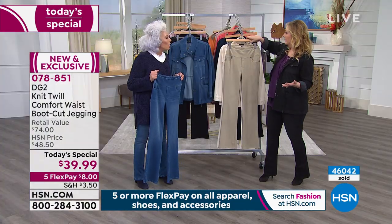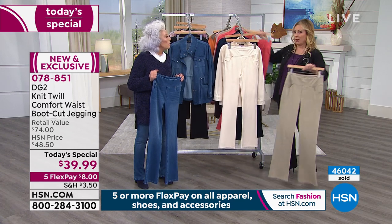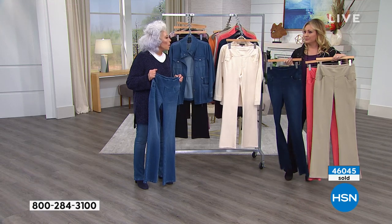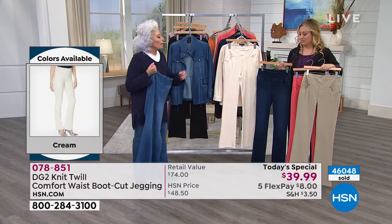You get to wear them for a month — you can even wash them. And if they don't meet your expectations, send them back.